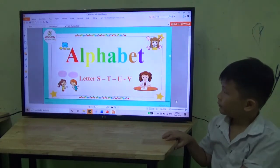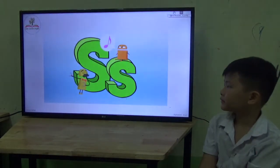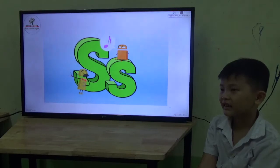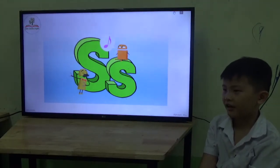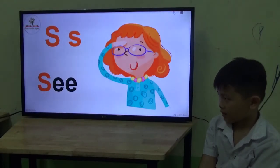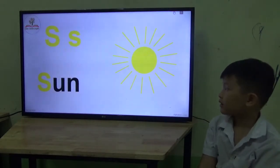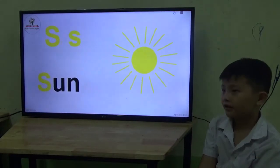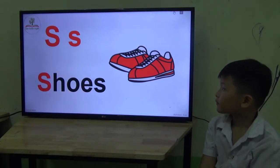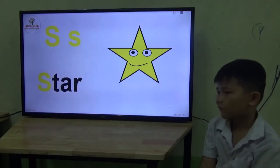Now let's have the next letter. This one is letter S. S. What's the sound? S. Summer? Okay. This one is sun. Sun. And this one — star.